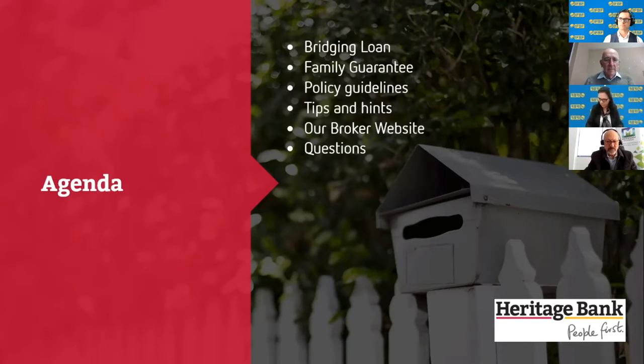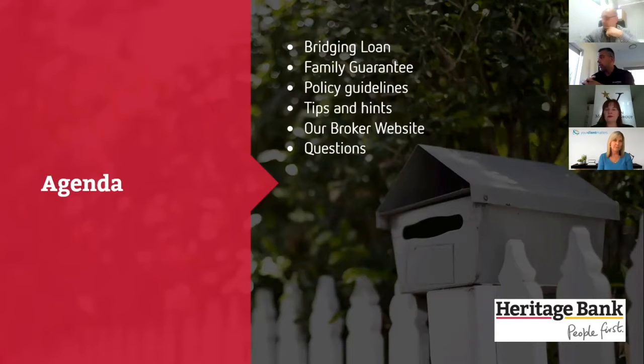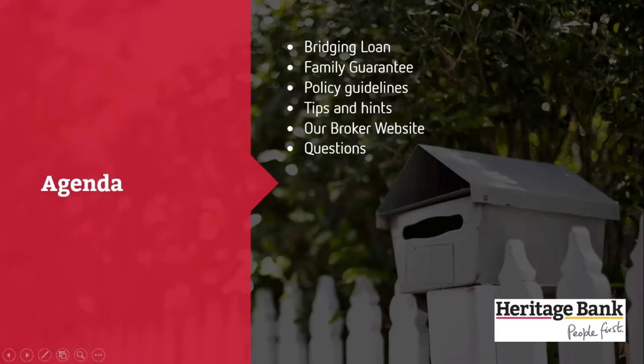Today I'll go through a few different things that we do in the industry — a few niches. The first is bridging loans, I'll touch on family guarantee, a few other policy guidelines, and some hints and tips on how to submit applications with us, because every little bank has their quirks. If we've got time, we'll take some questions.